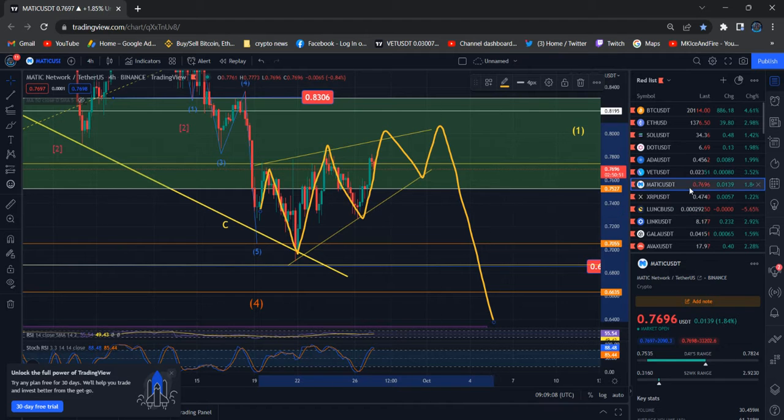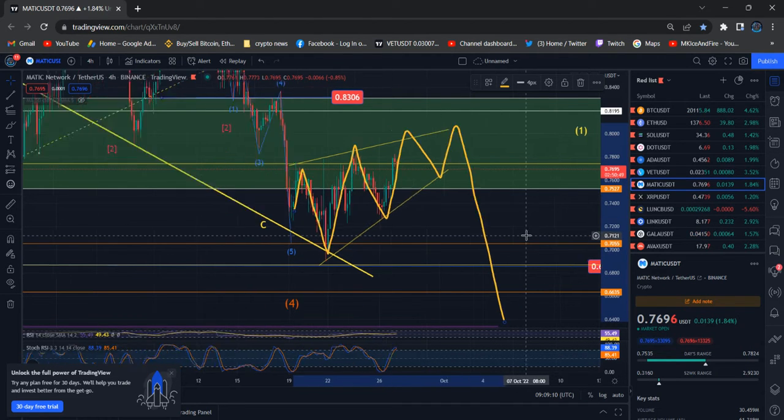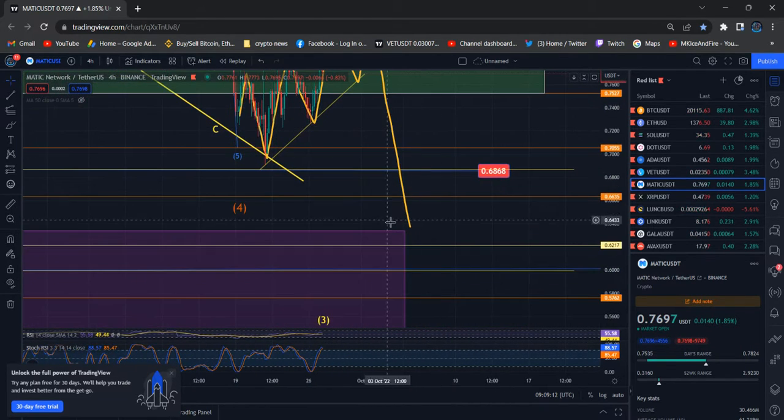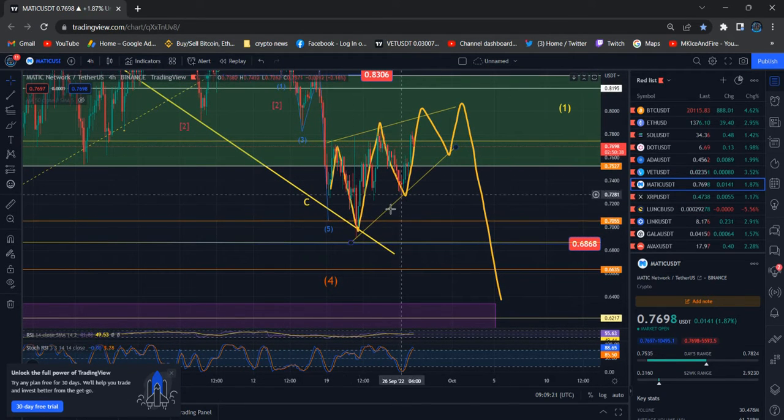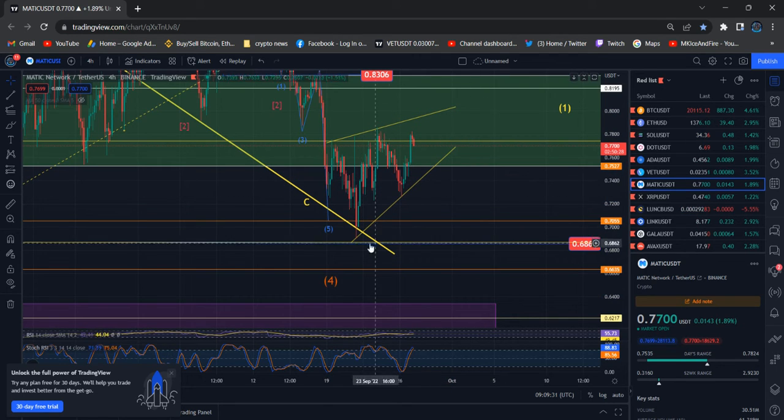We need to trade carefully at the moment for Polygon Matic. My expectation is for the price to land at 60 to 68, around 62 in between. Last time I expected the price drop, and right now the rising wedge pattern is forming on Polygon Matic. If you are trading, trade carefully — that's what I want to tell you.